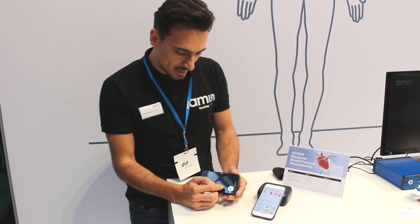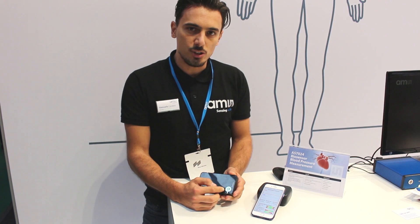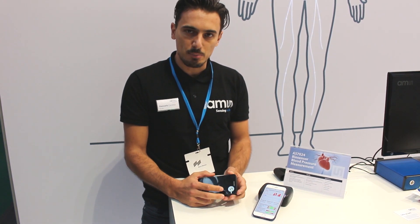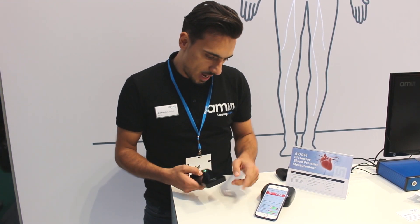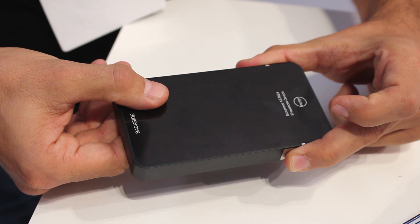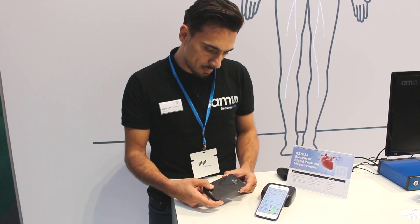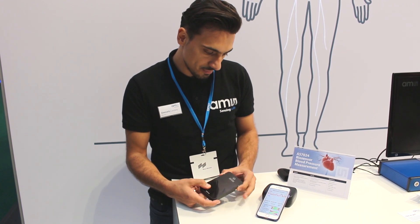Our AS7024 sensor is able to measure ECG and PPG and combine them to calculate blood pressure with medical accuracy. Our demo is showing this in a form factor of a phone — you can integrate our sensor and get in just a few heartbeats the exact measurement of blood pressure, both systolic and diastolic.